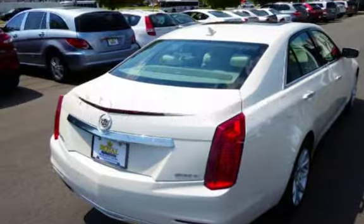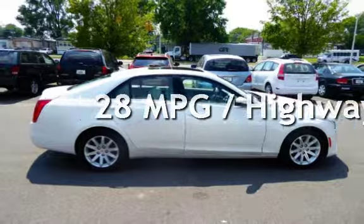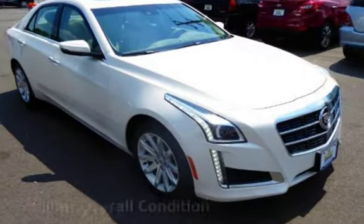Estimated fuel economy for this vehicle is 19 miles per gallon in the city, and 28 miles per gallon on the highway. This vehicle is in excellent overall condition.